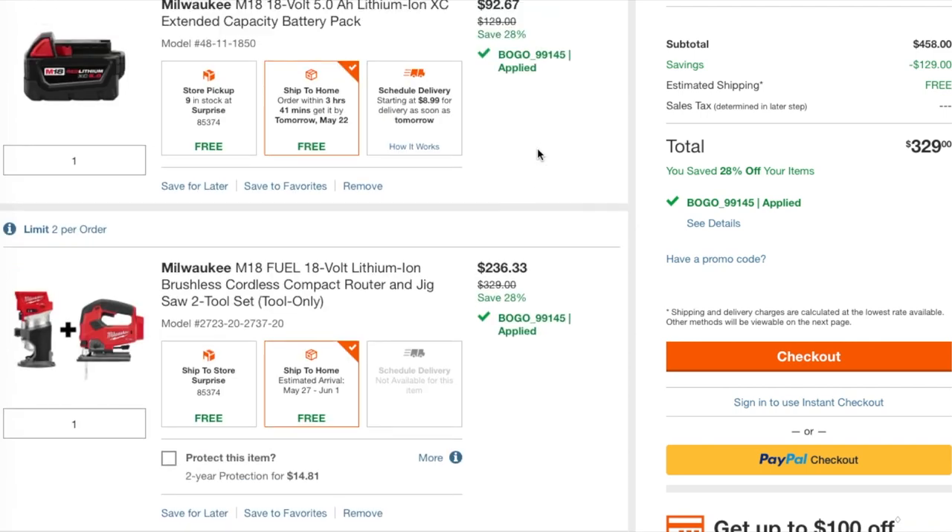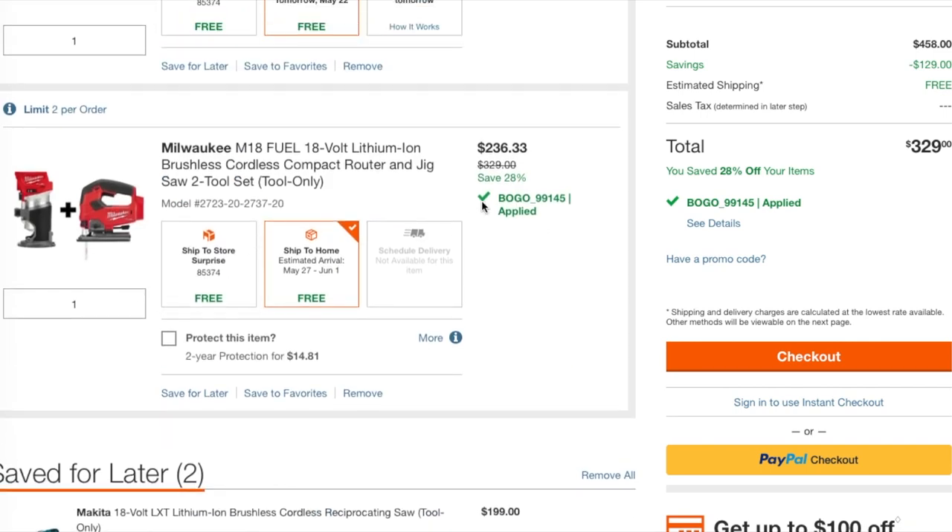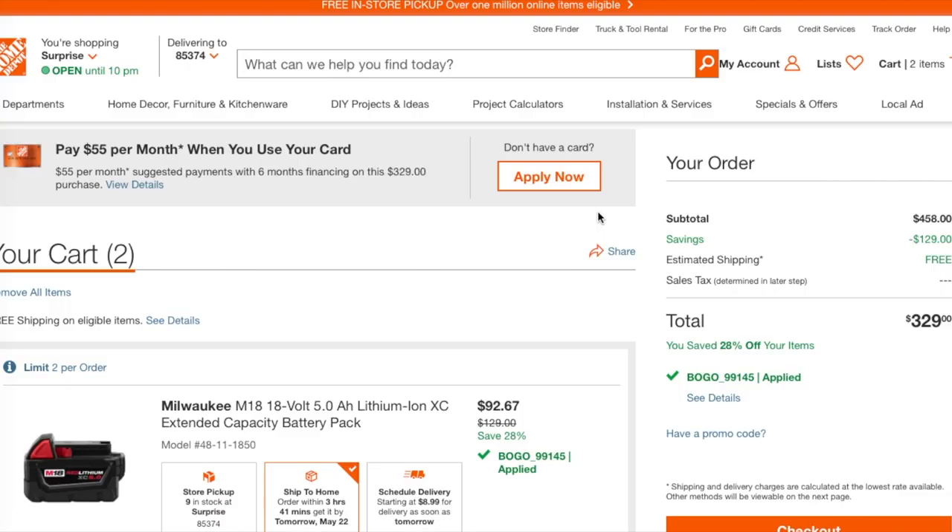If you return the battery and just keep the tools, you're going to get each tool for a little bit more than $100 a piece. These are professional-level tools — Milwaukee Fuel. Definitely check it out. I'll leave the link down below in the description section. Go get them. Thank you.